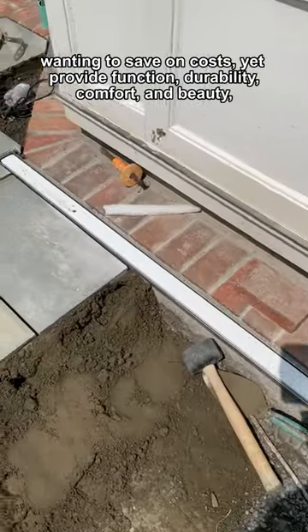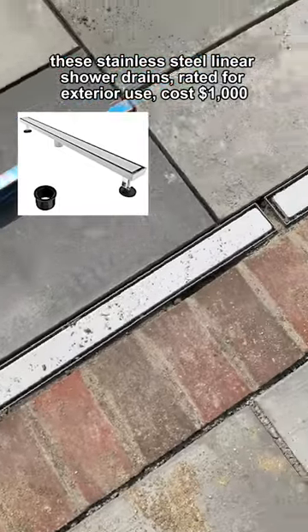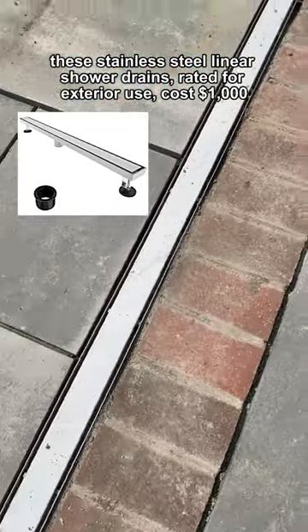Wanting to save on cost yet provide function, durability, comfort, and beauty, these stainless steel linear shower drains rated for exterior use cost $1,000.